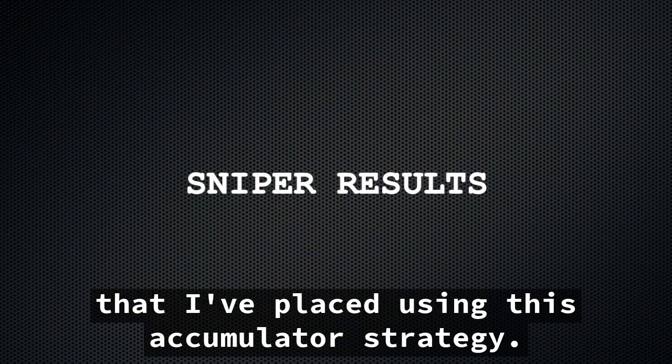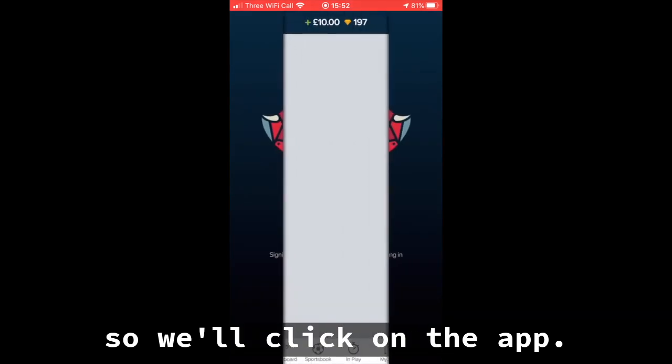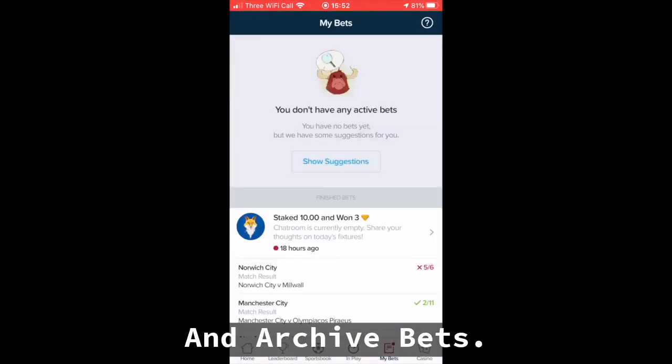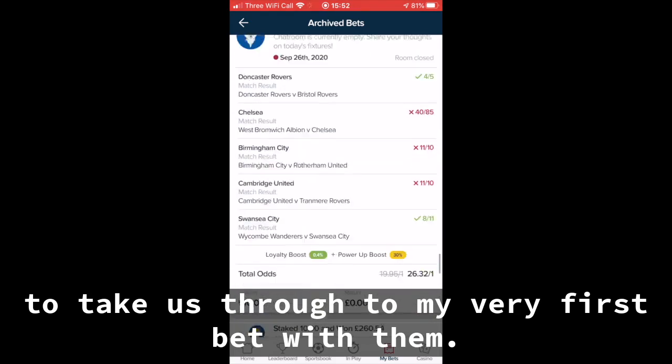I'm going to show you all of the bets that I've placed using this accumulator strategy. I use BetBall for this, so we'll click on the app. We'll then go to MyBets and ArchiveBets, and then we'll scroll right to the bottom to take us through to my very first bet with them.